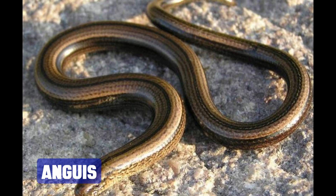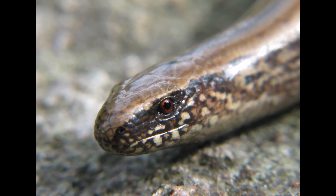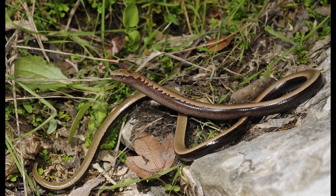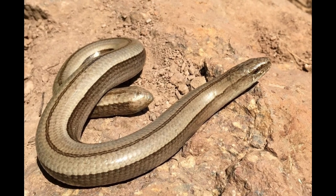The Anguids, also known as slowworms or blindworms, are another group of legless lizards. They are typically gray-brown, with females having a coppery sheen and males displaying electric blue spots. They are found across most of Europe and into parts of Asia, but are restricted to temperate and humid habitats, such as woodland, grassland, and heathland.